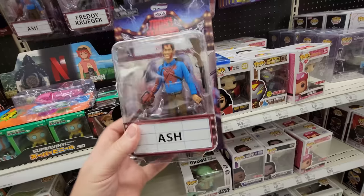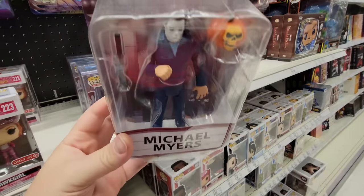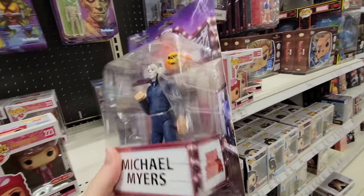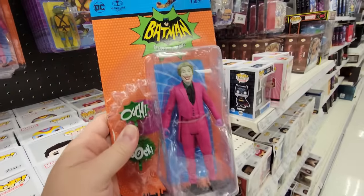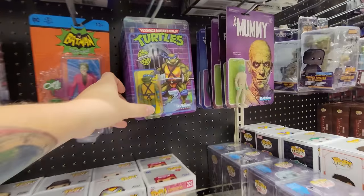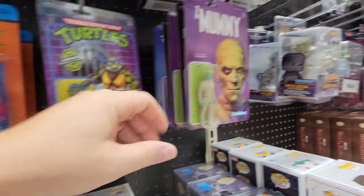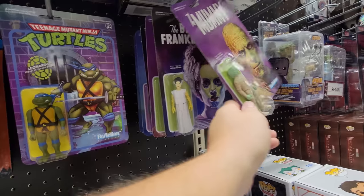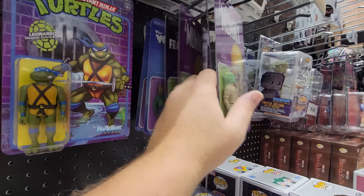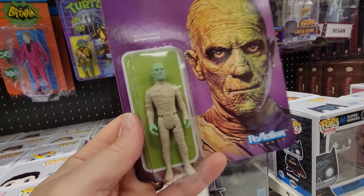We have Michael Myers — that is so cool, that's the best one ever, and it comes with a pumpkin. Here's a pretty cool Joker too if you're into Batman. And we got the Teenage Mutant Ninja Turtles! And look — the old vintage ones: the Mummy, Frankenstein's Bride of Frankenstein, and the Wolfman is back here.